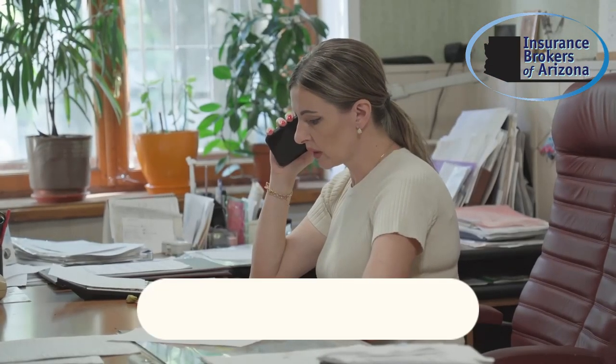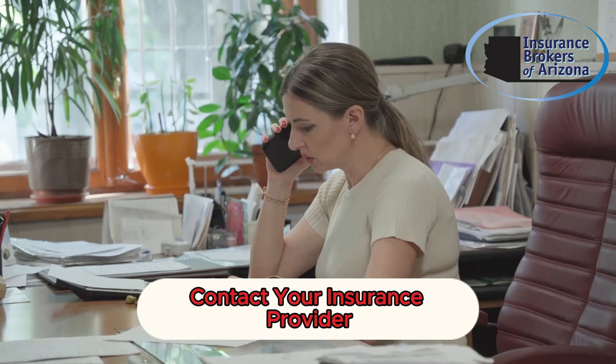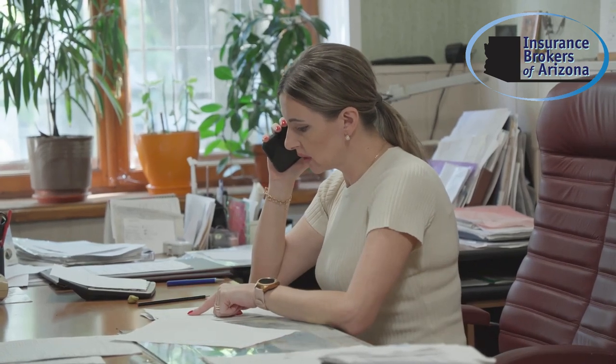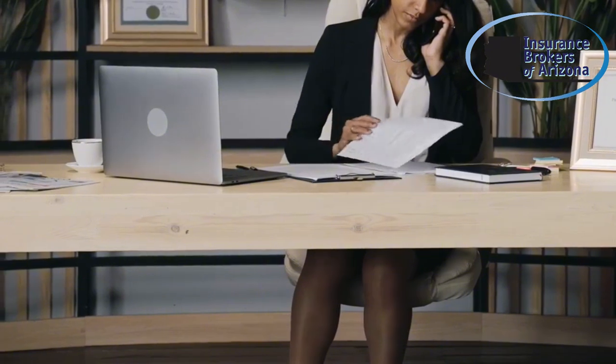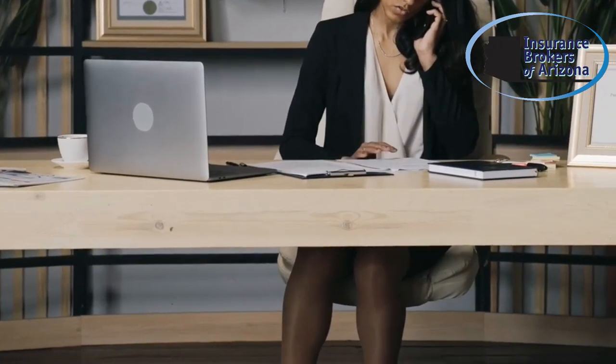Step 3: contact your cyber insurance provider. Your policy may offer immediate support such as legal assistance, forensic services, and coverage for notification costs. Acting quickly ensures you get the protection you need and helps minimize financial damage.